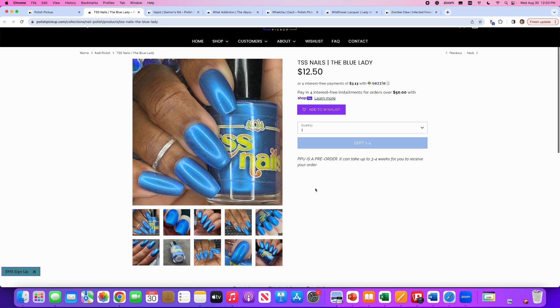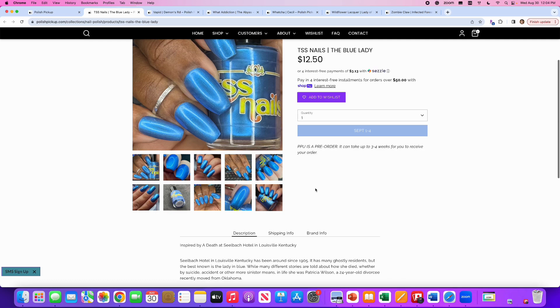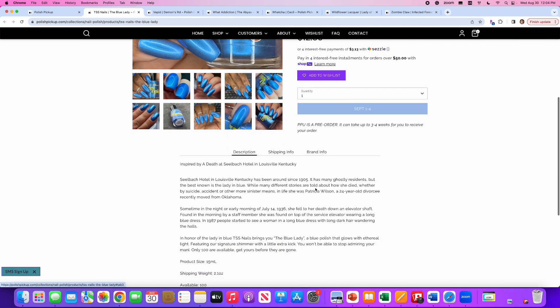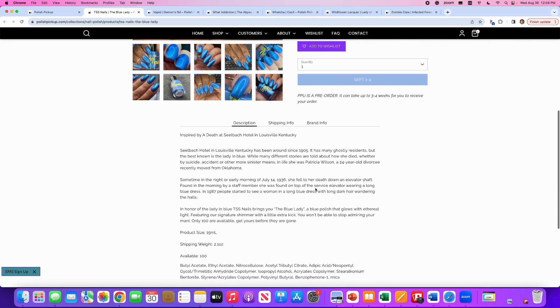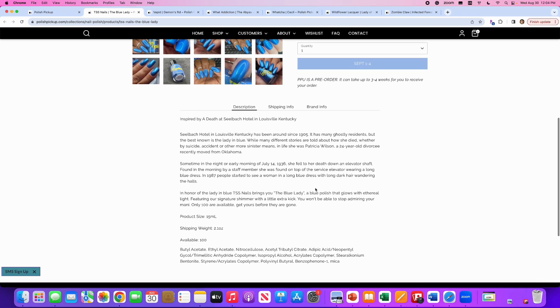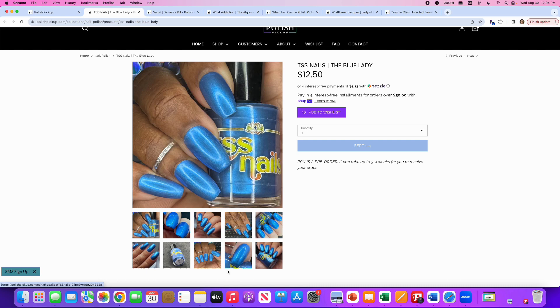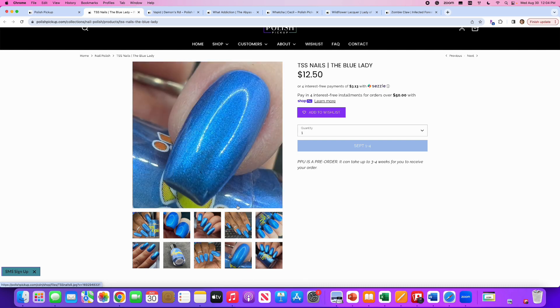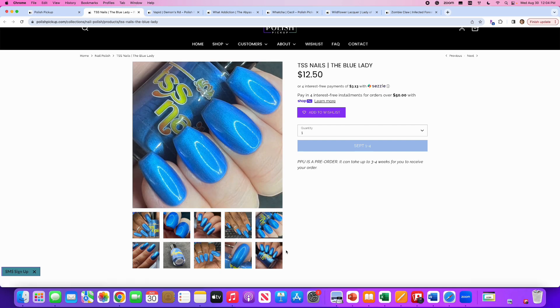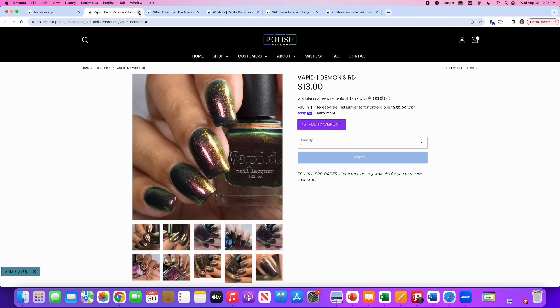TSS Nails, The Blue Lady, inspired by a death at the Seal Buck Hotel in Louisville, Kentucky. It's a blue polish that glows with ethereal light featuring their signature shimmer with a little extra kick. Only a hundred are available. I don't see the extra kick of their signature shimmer — but then again, I don't know anything about TSS Nails. This is just kind of a blue metallic polish to me and I don't need that. No from me.